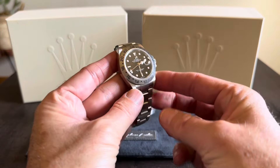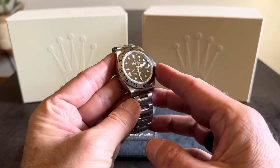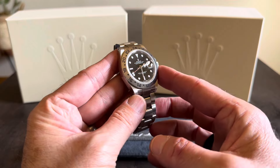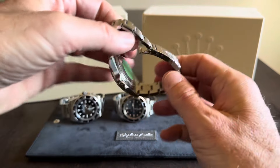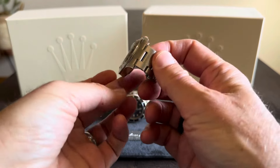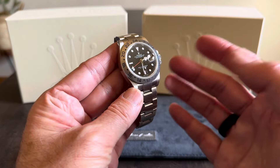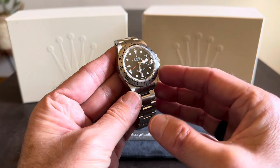Number one goes to my Explorer 2 16570 from the year 2000, and this one really snuck up on me. I bought it last year and didn't wear it very much initially. But then I started wearing it and thought, gosh, it's a new old stock example, still has a sticker on it, very tight bracelet, super comfortable, and has that black lacquer dial — very under the radar, with a splash of color from the GMT hand.